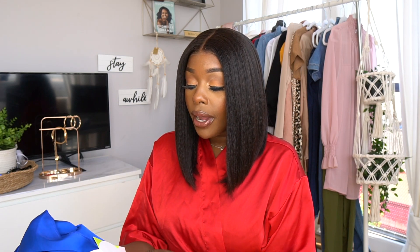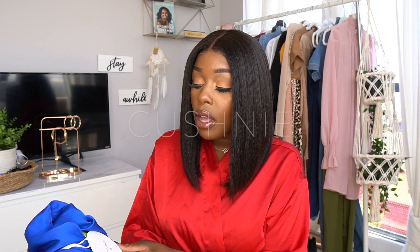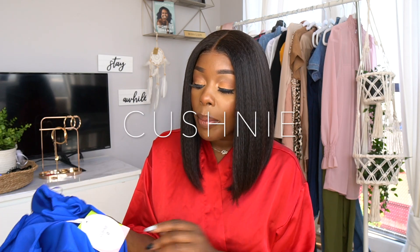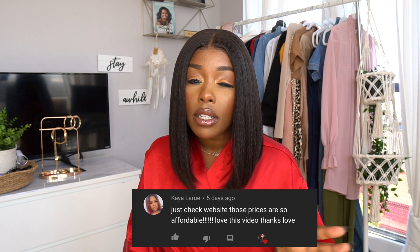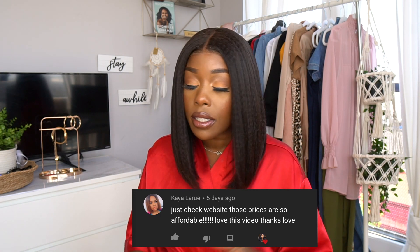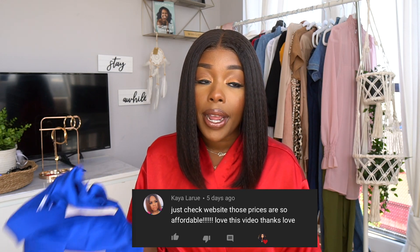So this is a black-owned brand — she had a nice little selection at Target. I saw it at the Target in Connecticut; I'm sure they have it in Brooklyn too. The brand's name is called Cushnie. She offers really nice, affordable dresses, and right now they're on sale. I paid about $60 for one dress and got it marked down to $18, and the other dress was $50 and I got it for $16.